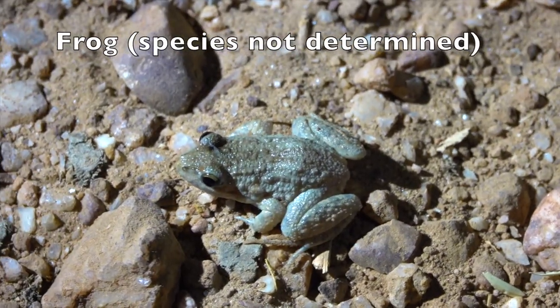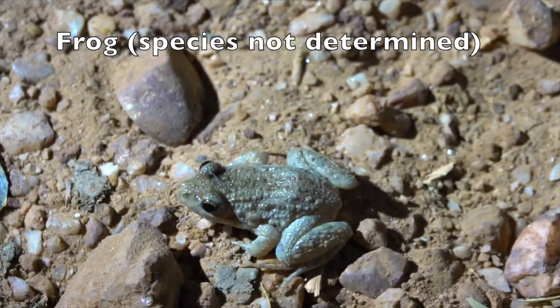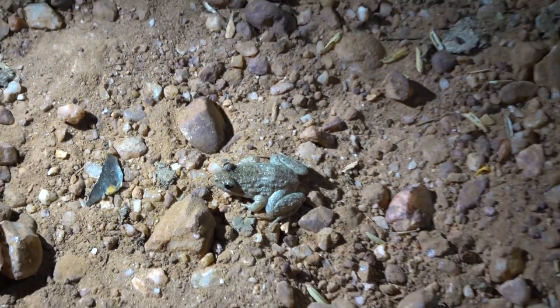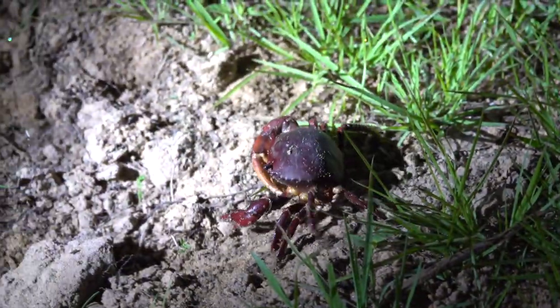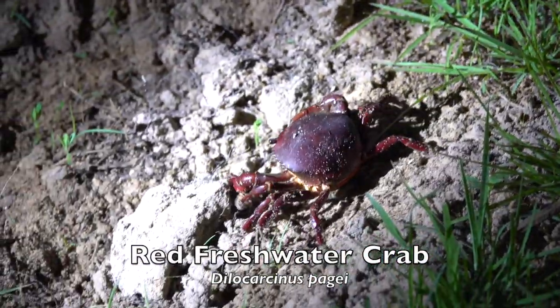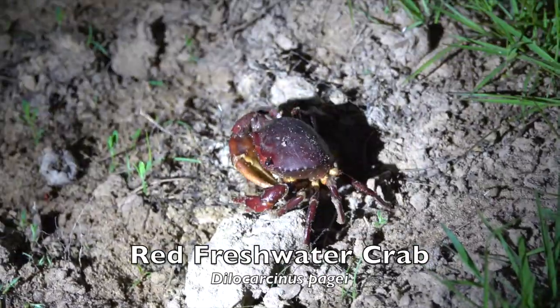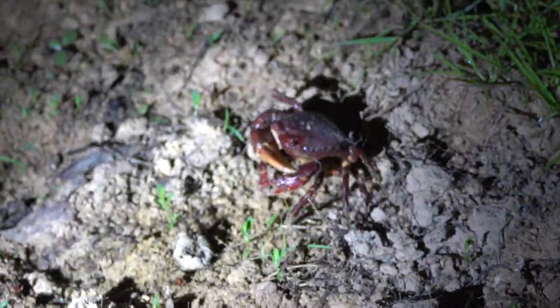Here we see one of numerous frog species that occur in the Pantanal. Frogs constitute an important component of the diet of many predators that live in the Pantanal. An invertebrate that also constitutes an important dietary component of certain Pantanal predators is the red freshwater crab.